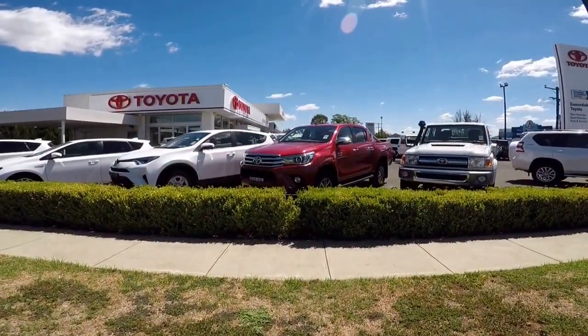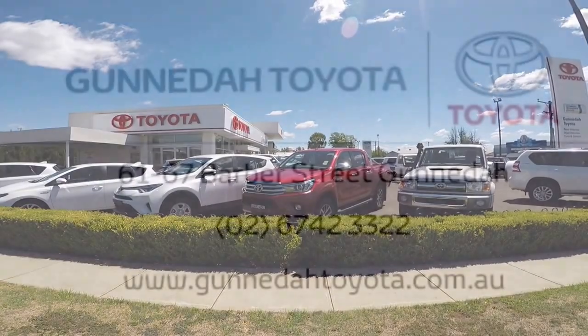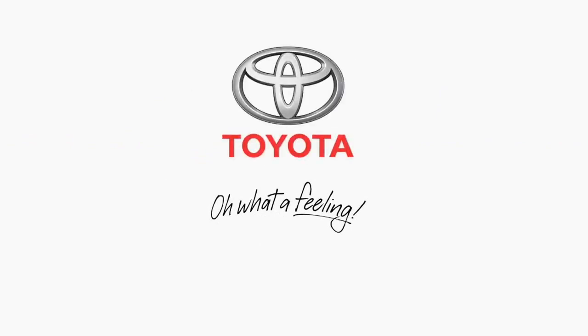For more information about how to use your satellite navigation system, please contact the Gunnedah Toyota dealership or pop in and see us. For more information, visit our website.